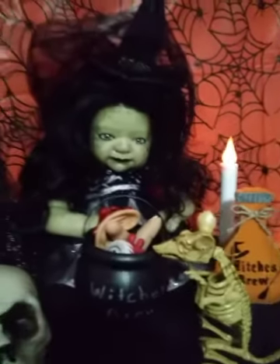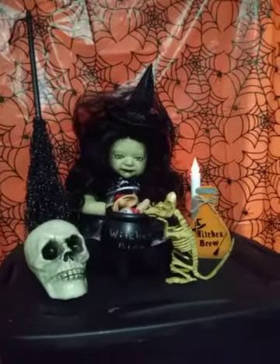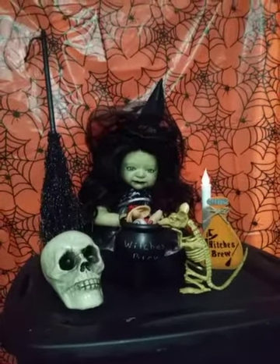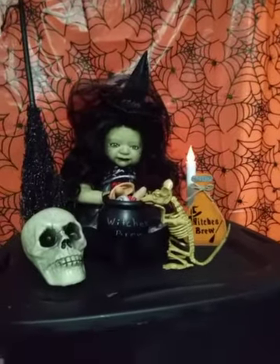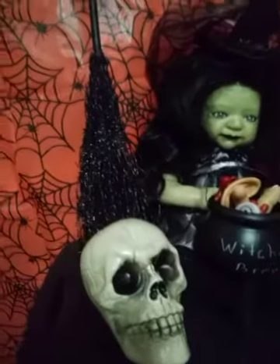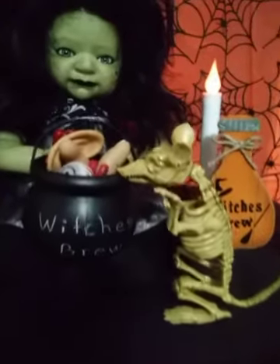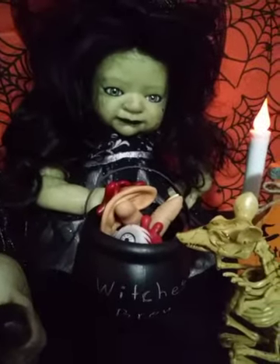Hi guys, how are you? It's almost that time of year — almost Halloween — and I absolutely love the way this baby came out. I just wanted to show everybody how she came out, and I added some of my own little props here. The little cauldron is going with her; they just happen to have that because it's Halloween.